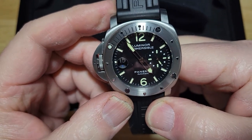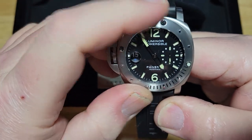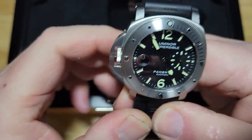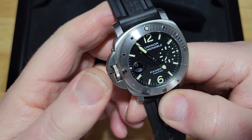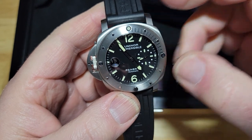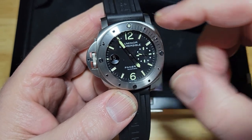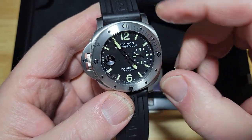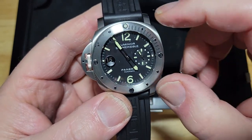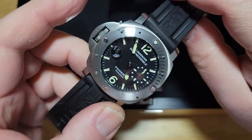Panerai's are just fantastic looking watches — I've always loved their style and size. This is normally on the right-hand side, but on this left-handed version the date window is on the left, the crown is on the left, so everything is reversed. You've got your running seconds over here, 'Luminor Submersible' at the top, 'Panerai' in the middle, and 'Automatic' at the bottom.